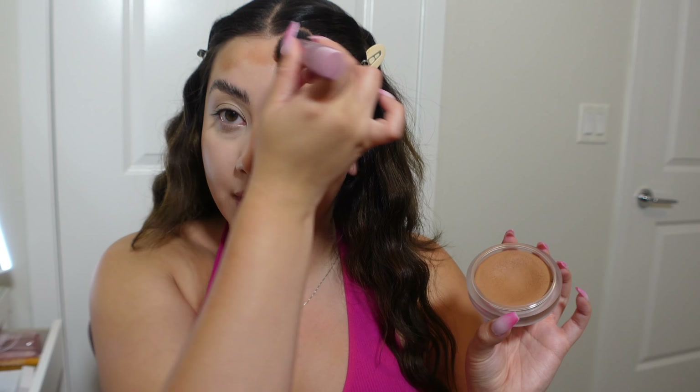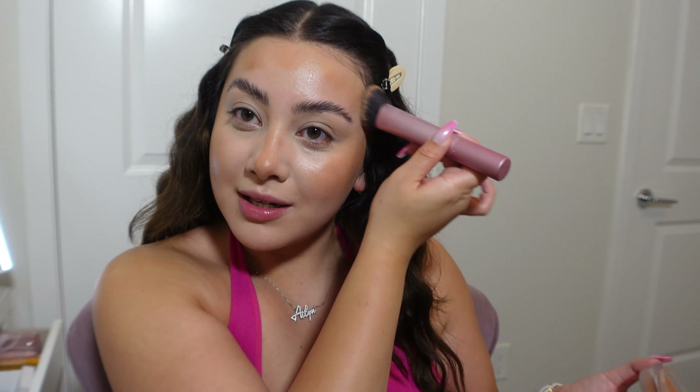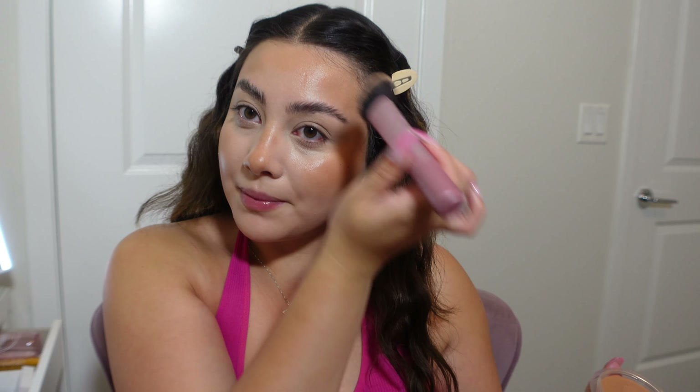Now going in with bronzer. This is definitely one of my favorite bronzers — it's the ColourPop Body Bronzing Balm, but I use it for my makeup and it looks so good. My face is not the same color as my body right now, but summer's almost over so I'm just going to wait it out and add a lot of bronzer to make it work.